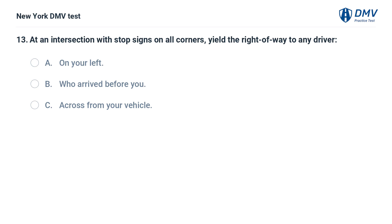At an intersection with stop signs on all corners, yield the right of way to any driver: a. on your left, b. who arrived before you, c. across from your vehicle.